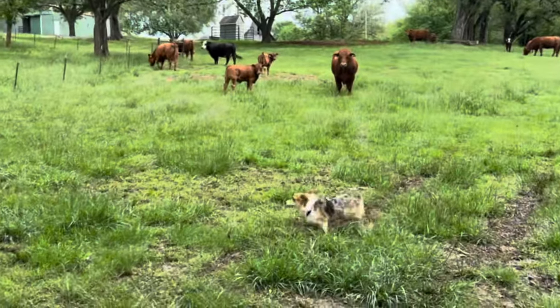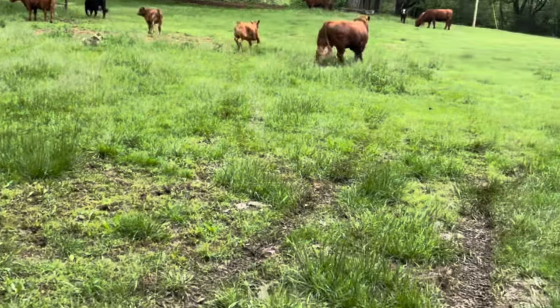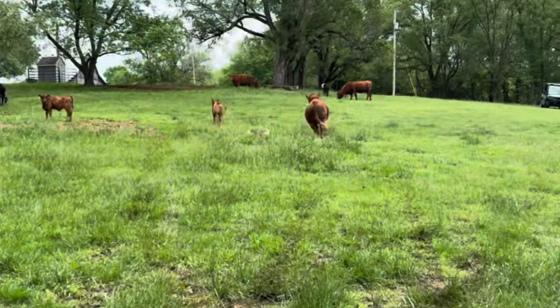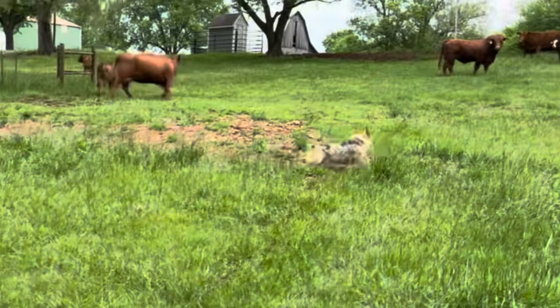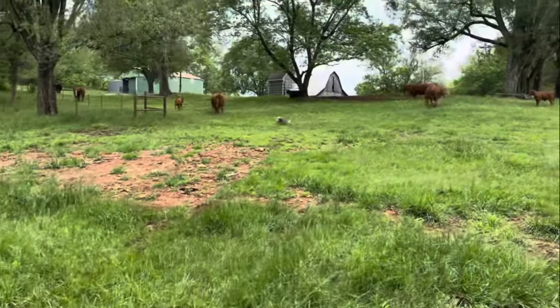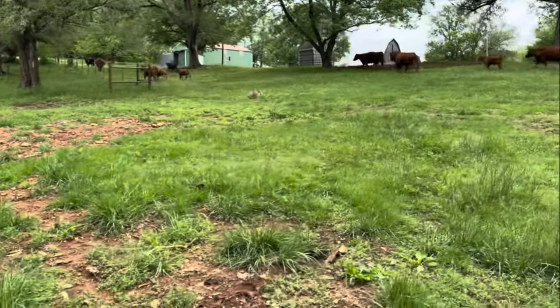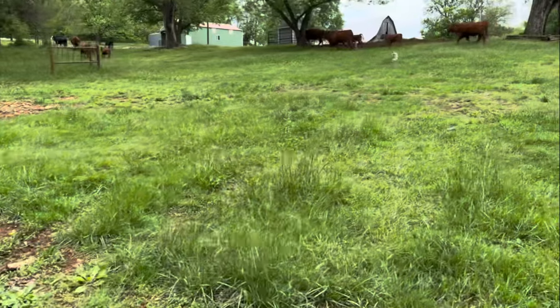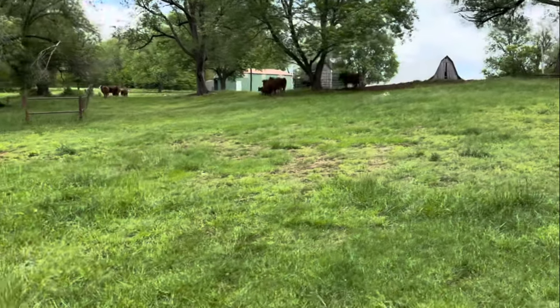Get him up, Louie — get him, attaboy, come on! Louie had to help me get these cattle back up in the corral. I've got a bull that's not where he's supposed to be. Good boy, Louie, good boy.